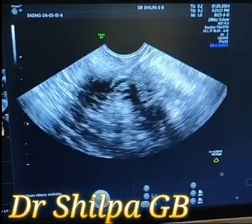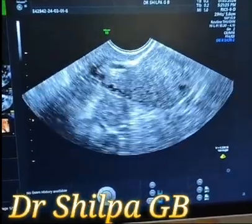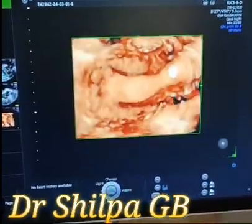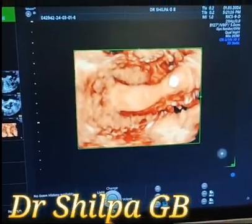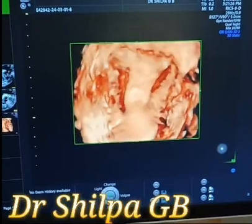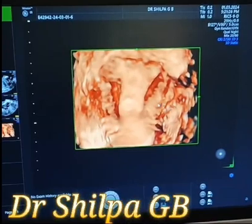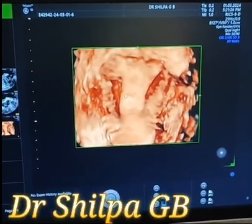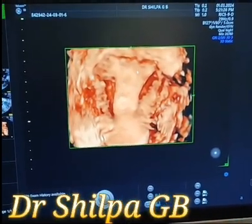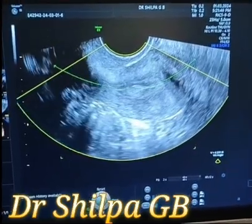Now I can see the echogenic area in the endometrial cavity and I want to do a 3D. In the 3D I can see that there is a polyp in the mid cavity which again needs further testing to rule out intraepithelial neoplasia or AEH. The area of perforation is not seen on 3D.